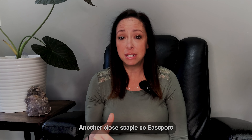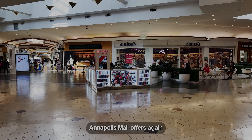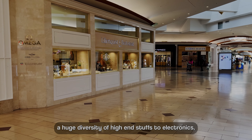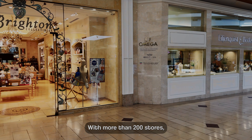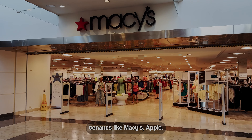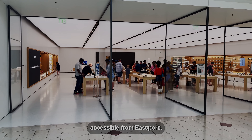Another close staple to Eastport is Annapolis Mall. It offers a huge diversity of options, from high-end goods to electronics and all kinds of things, with more than 200 stores including anchor tenants like Macy's and Apple. The mall is very well known and easily accessible from Eastport.